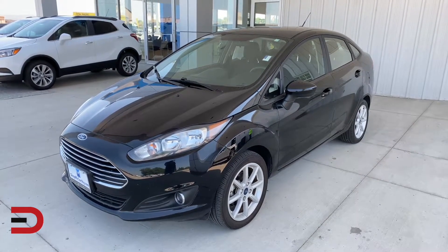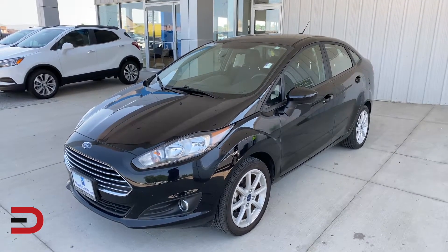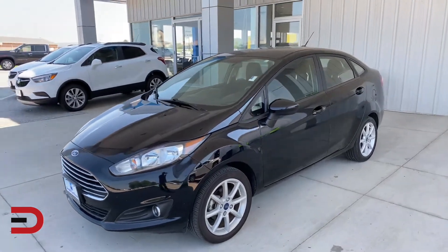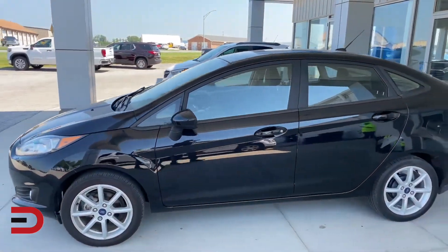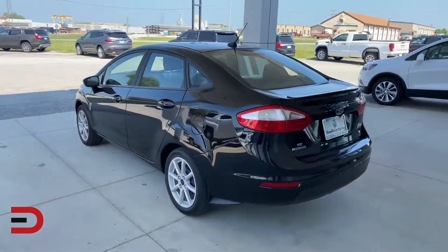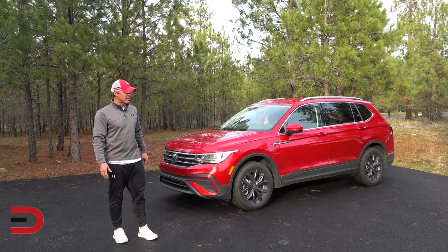The Ford Fiesta is a compact car admired for its agile handling and fuel efficiency, priced well under $20,000 to start, making it a popular choice for urban driving and first-time car buyers. Although it's an economical subcompact option, it does hold a track record of encountering transmission problems and electrical issues, so it might be one to avoid despite its low starting price.